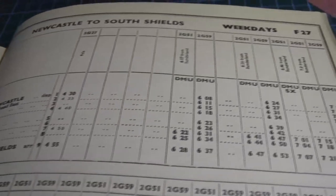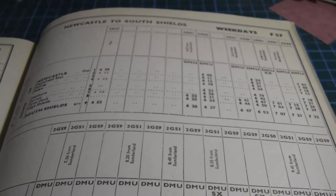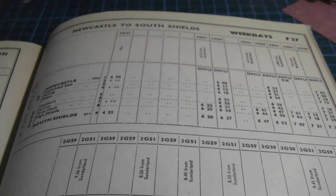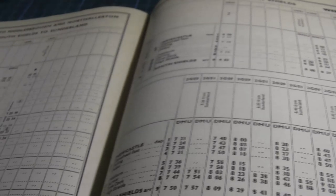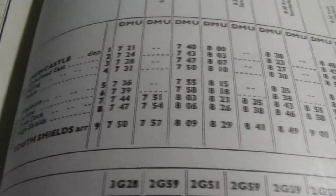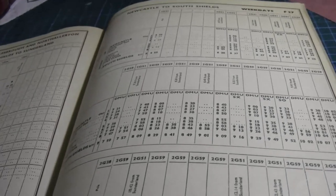If you guys want to add a timetable to your layout, something like this would come in handy. This book only cost about six quid and it's worth it because it's just full of information. Basically all I've got to do now is go through it and see how many trains went in and out of South Shields in a day.